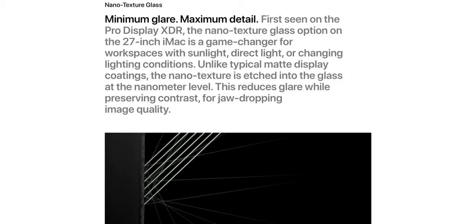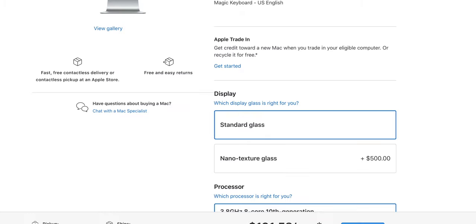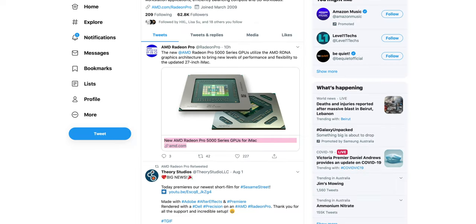Don't get the nano textured glass unless you have a specific need for it — like a really bright room, or you're a colorist. Otherwise just get the glossy. The glossy looks better; the only downside is reflections.